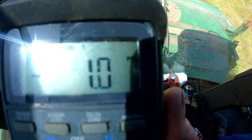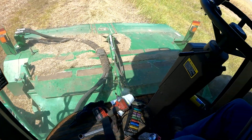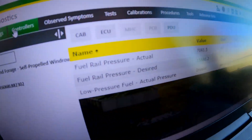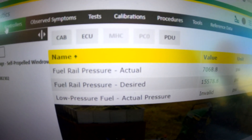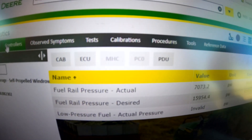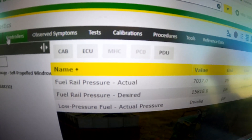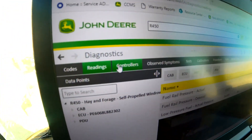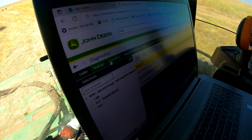We do have good fuel flow from the tank, but I think our transfer pump is not supplying enough fuel over to our high pressure pump. As a result of that, we are getting an actual and desired mismatch. What I believe is the problem is our low fuel pressure pump is not putting out enough fuel to keep up. We're going to look into that a little bit deeper and possibly replace the low pressure fuel pump.